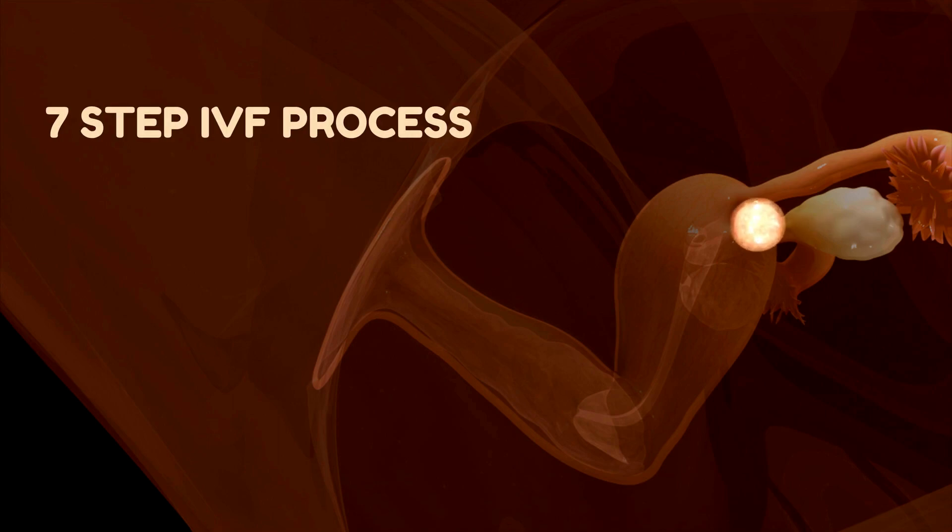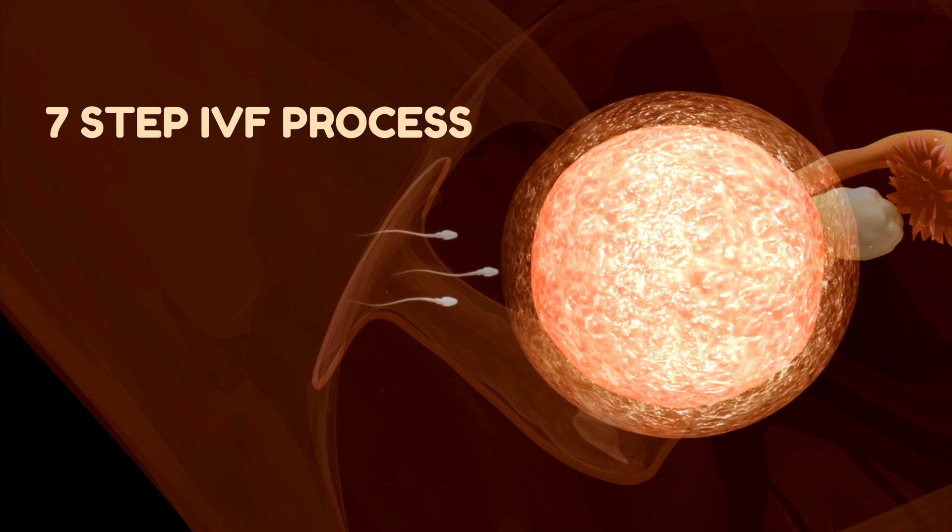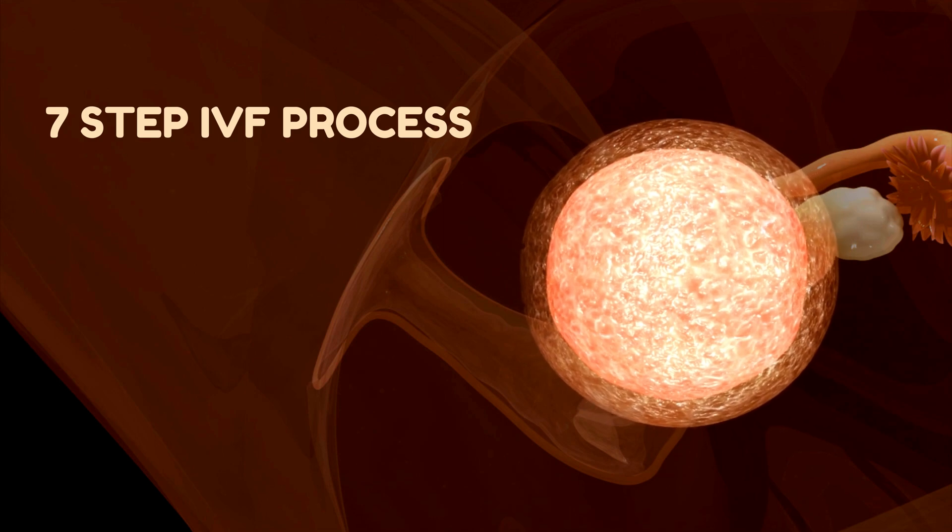The desire to have children is a natural instinct, but sometimes nature needs a little nudge. That's where in vitro fertilization, or IVF, comes into play. Ever wondered how this remarkable process works? Today we're taking you on a step-by-step journey through the world of IVF.